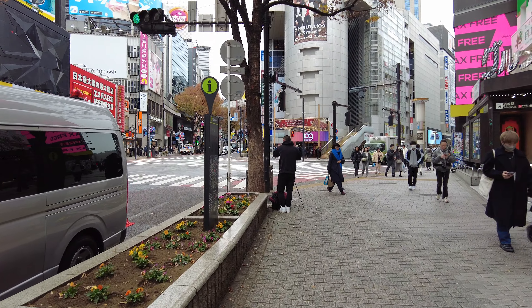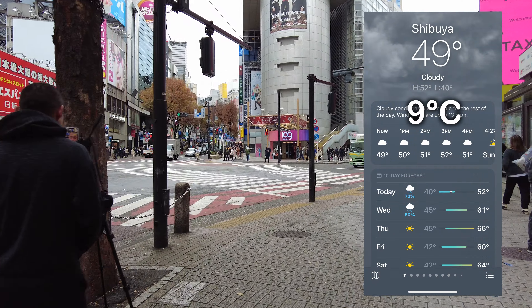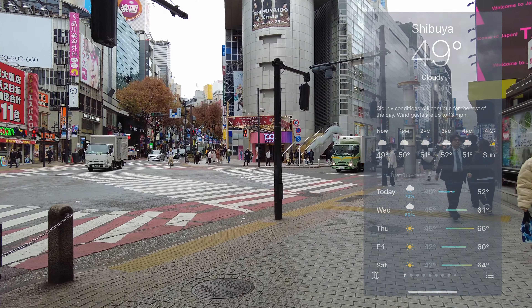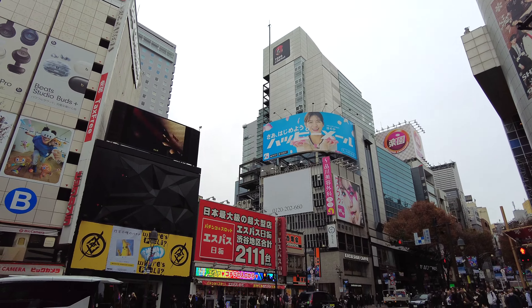Alright guys, we just crossed the Shibuya Scramble and it was so much fun. So much great energy around there. I just love it. Lots of tourists, lots of people having fun sightseeing. Shibuya is truly Japan's playground.